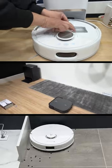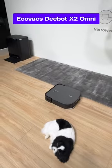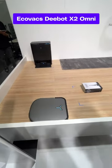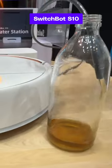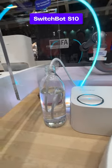Here are the top three that caught my eye. Ecovacs' new X2 Omni Robot Vac is square-shaped so it can get into your corners for a cleaner clean. The SwitchBot S10 Robot Vacuum and Mop can not only empty its own bin, but it can refill its own water tank and clean its mop.